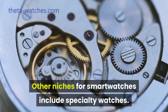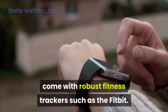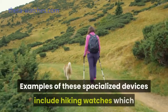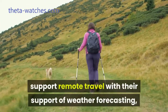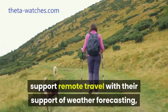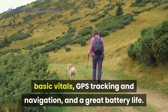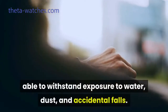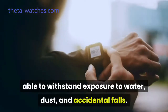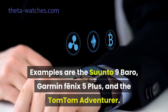Other niches for smartwatches include specialty watches. Oftentimes, these smartwatches might come with robust fitness trackers such as the Fitbit. Examples of these specialized devices include hiking watches which support remote travel with weather forecasting, basic vitals, GPS tracking and navigation, and great battery life. These devices are also durable, able to withstand exposure to water, dust, and accidental falls. Examples are the Suunto 9 Baro, Garmin Fenix 5 Plus, and the TomTom Adventurer.